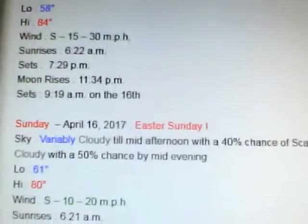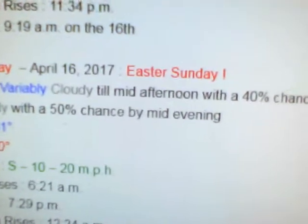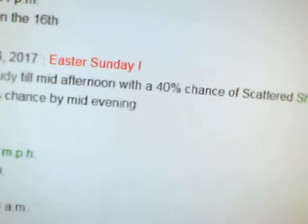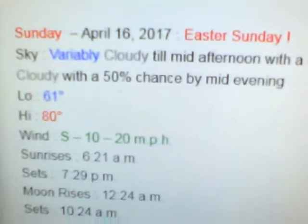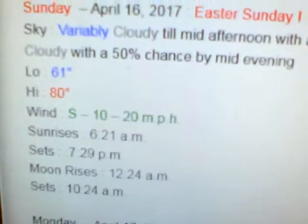Once again, to repeat tomorrow real quick: it may be cloudy till mid-afternoon with a 40% chance of scattered showers and thunderstorms, then mostly cloudy with a 50% chance of scattered showers and thunderstorms by mid-evening. Low 61, high of 80, wind south at 10 to 20. Sun rises at 6:21.